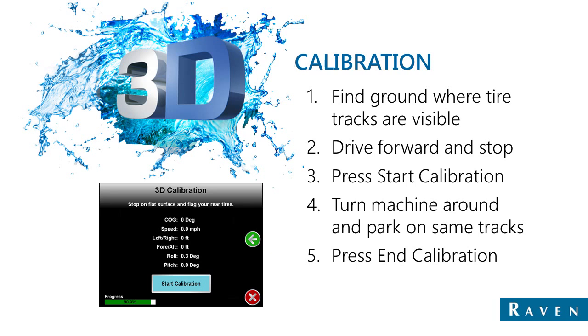Once the heading or course over ground, left-right position, and fore-aft position all fall within tolerance, which is 3 feet, the numbers on the screen will change color to indicate that they are within an acceptable range. Once this happens, you can finish the calibration and the 3D terrain compensation calibration will be complete.